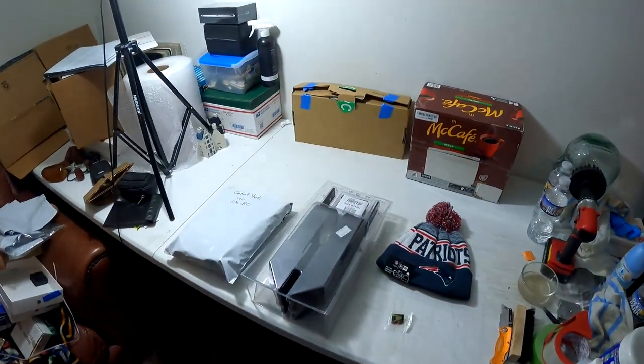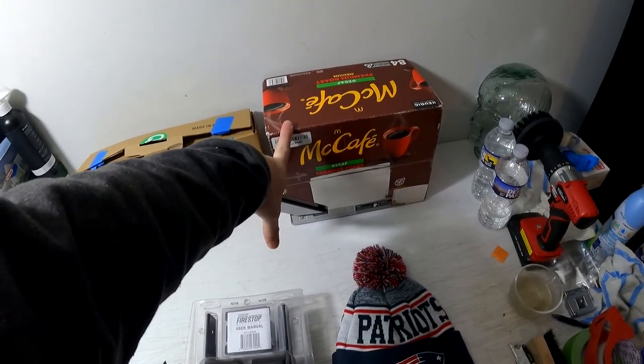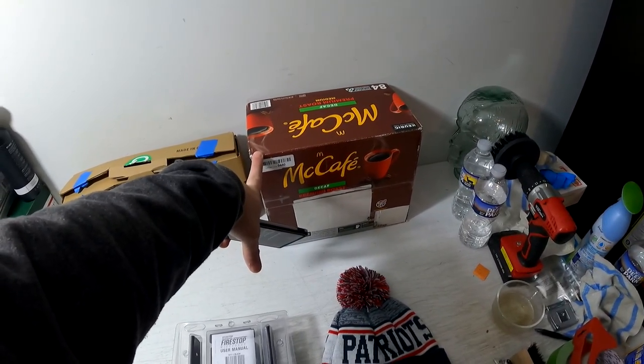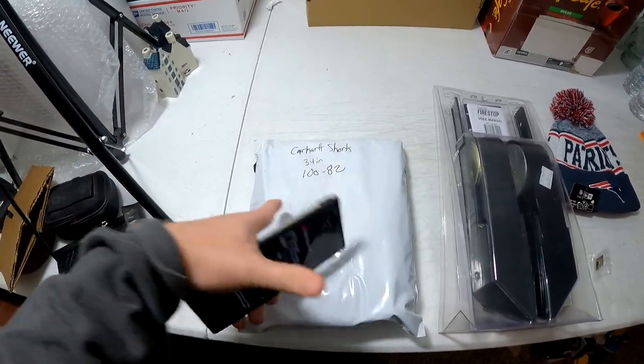Starting with the second eBay account: McDonald's Decaf Premium Roast Coffee 84-count. We got this for seven bucks at Black Friday Deals and it sold for $40 free shipping. Next, a pair of Carhartt shorts, 34-inch — got from the bin store for seven bucks and sold for $35 free shipping.